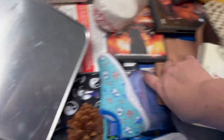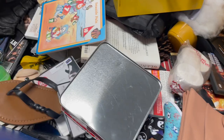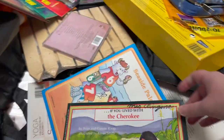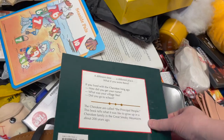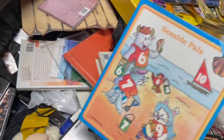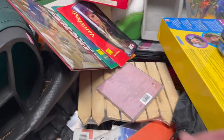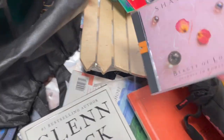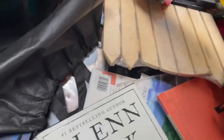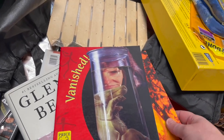There's a Liz Claiborne purse — it had also seen some better days. Here's that specific teacher again. Her books were really clean, except for the covers. I don't know if I could get that off with like acetone or something. Sometimes hairspray takes off ink.